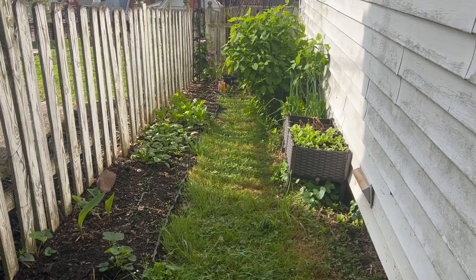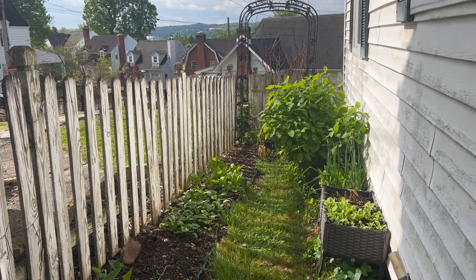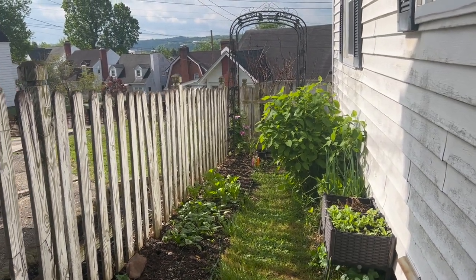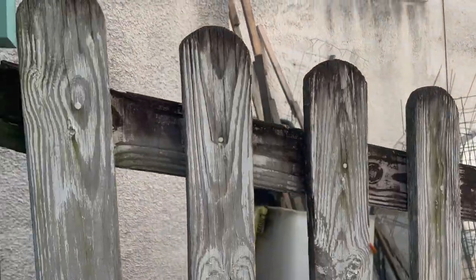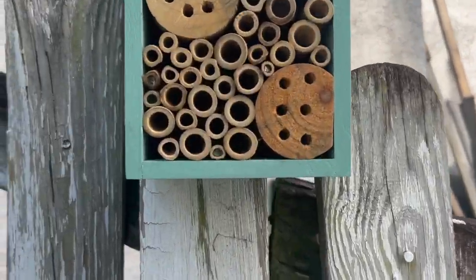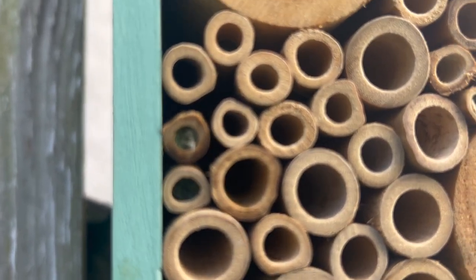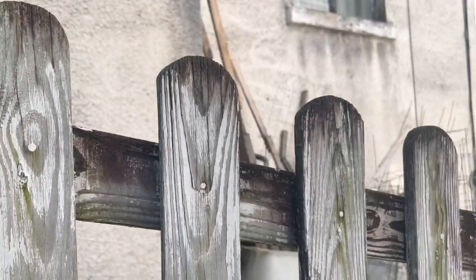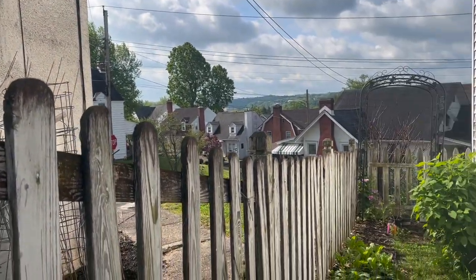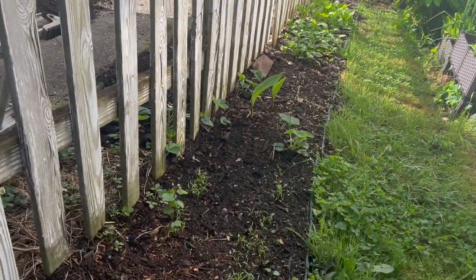It might have been quite a while since I've showed anything growing on this side of the house — it's been a work in progress. Before I start, another mason bee house right here, and these are actually brand new — see where they're capped off? Those definitely have some little babies in there which will be developing and coming out in about six weeks or so to join the party here in the backyard.